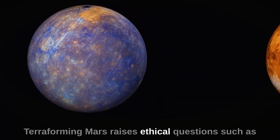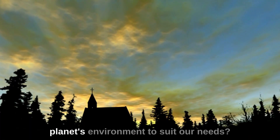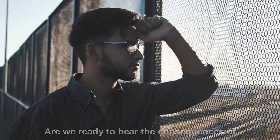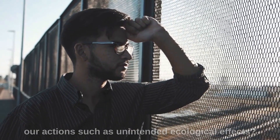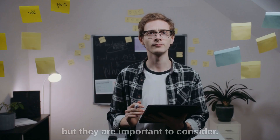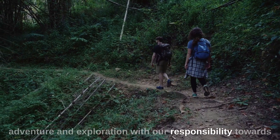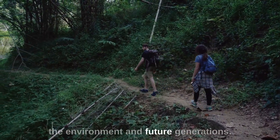Terraforming Mars raises ethical questions, such as: should we play God and modify a planet's environment to suit our needs? Are we ready to bear the consequences of our actions, such as unintended ecological effects? These questions are not easy to answer, but they are important to consider. We need to balance our desire for adventure and exploration with our responsibility towards the environment and future generations.